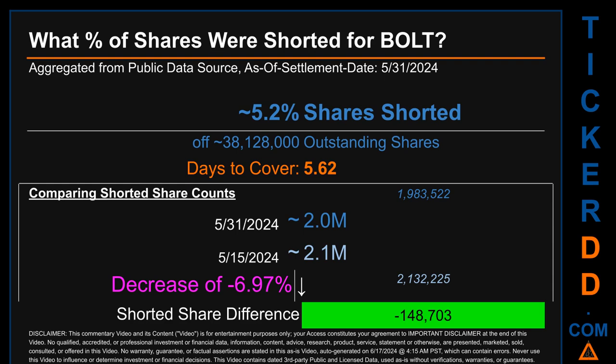Days to cover is 5.62. When comparing the current two-week period data snapshot against the previous period ending on settlement date May 15th, 2024, the current snapshot had roughly 148,700 fewer shares shorted. This means that compared to the previous snapshot, the current snapshot has a decrease of minus 6.97 percent of shorted shares.